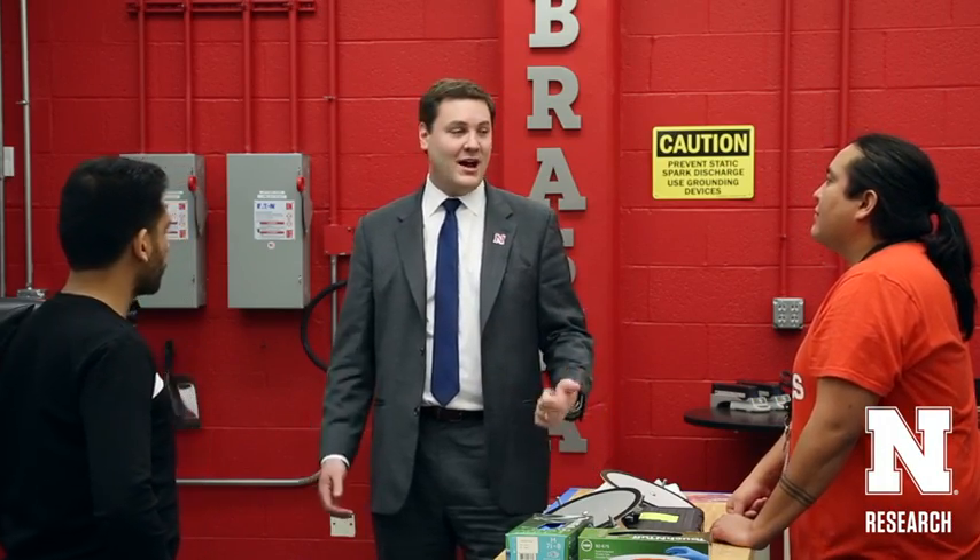My name is Michael Seeley. I'm an assistant professor in mechanical and materials engineering. My background is in advanced manufacturing, and I do a lot of laser-based manufacturing, which includes 3D printing and metal additive manufacturing.